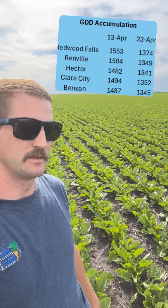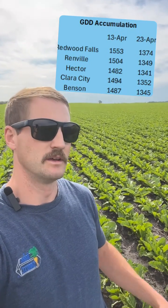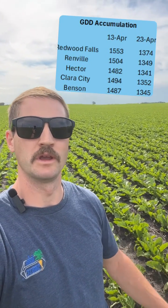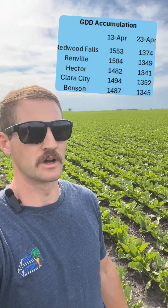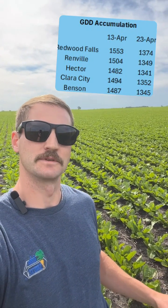And the later planting windows, they're not too far behind. I think a few more days, maybe later next week or the following week, they'll be at that 1500 degree day target as well. So things are still looking really sweet out here. We'll see you next time.